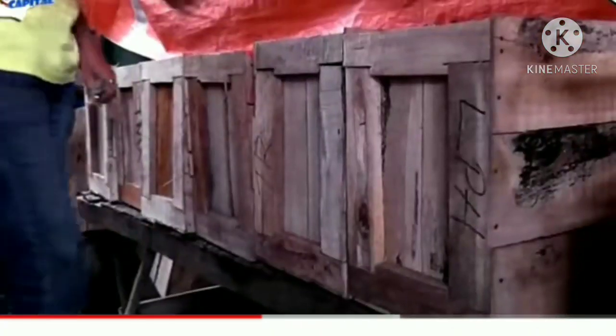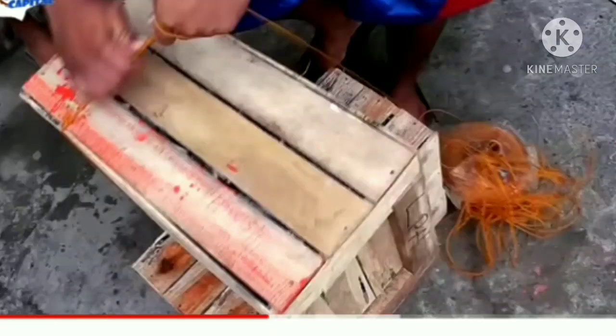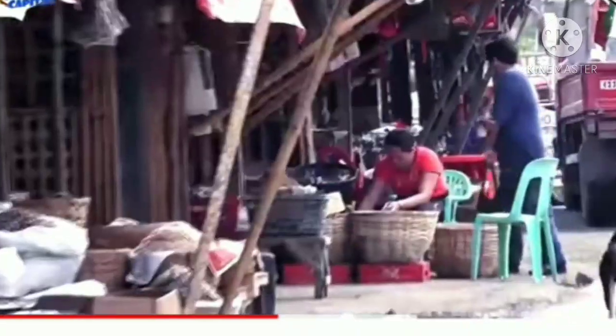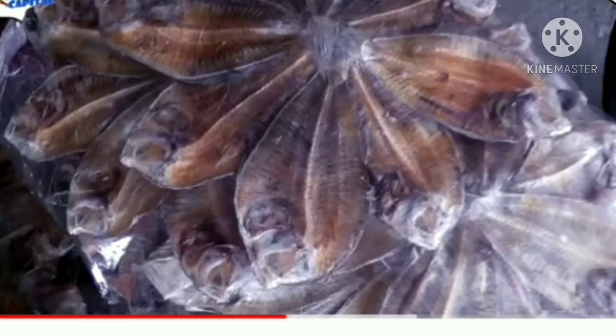The dried fish produced by Rojas City is popular as it is not overly salty. It is Rojas City's own Banica dried fish section, which deals in the various species of dried fish for local sale or shipment off-island.